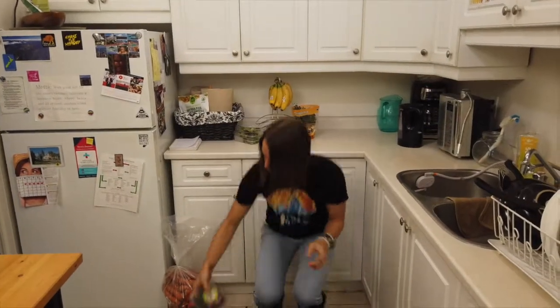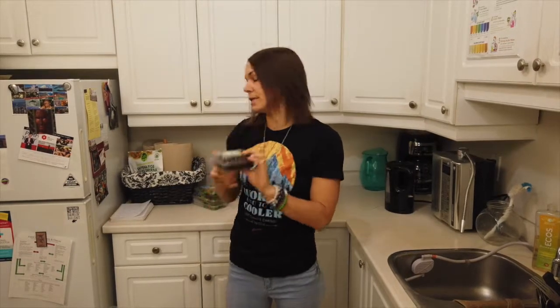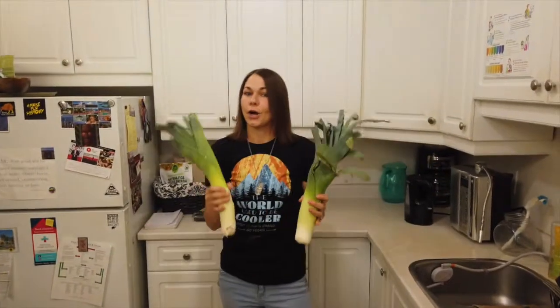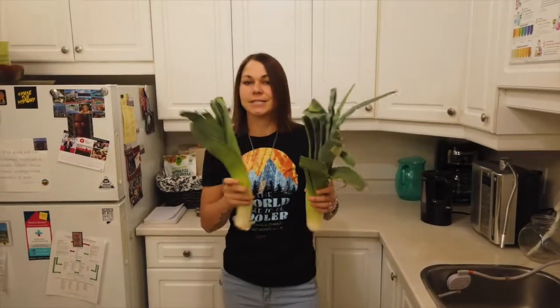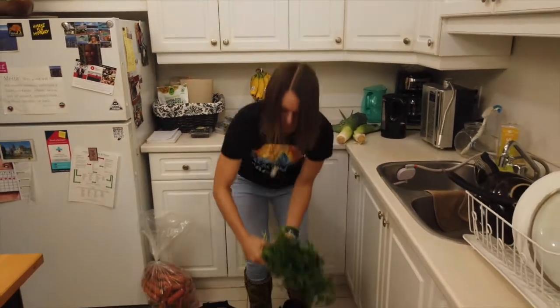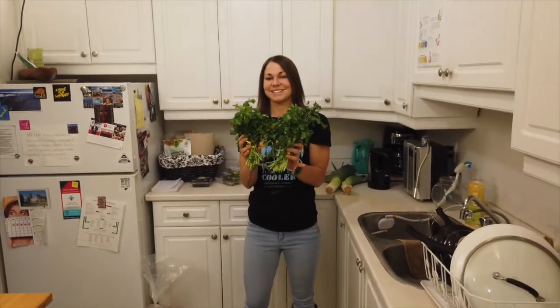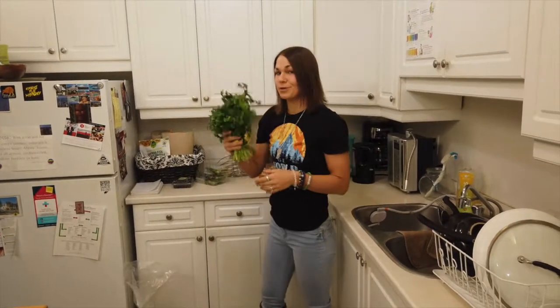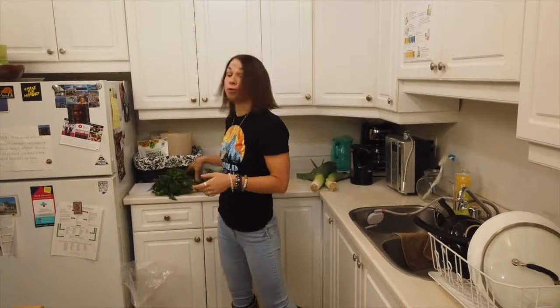I have some blackberries that we're gonna use for one of our super seed breakfasts and also for some smoothies. Some leeks that we're gonna use in our vegetable seaweed stock. I have some fresh parsley that we're gonna use in some of our juices, smoothies, and a few of our recipes.